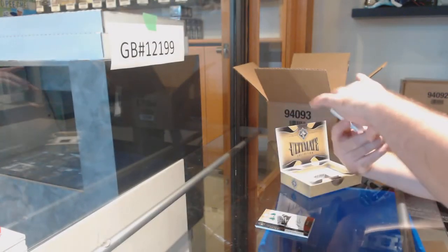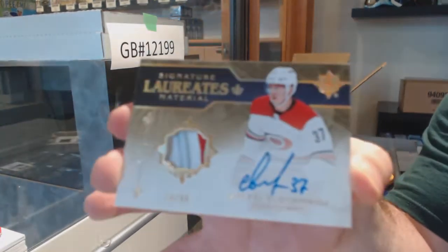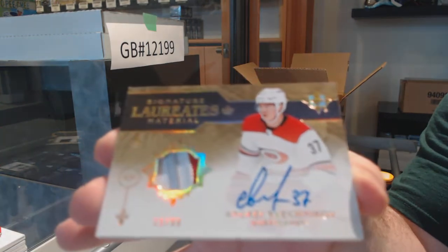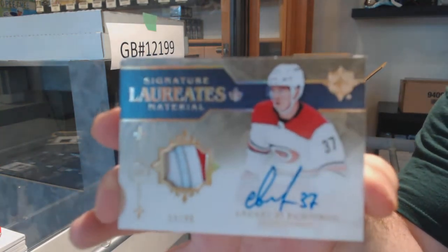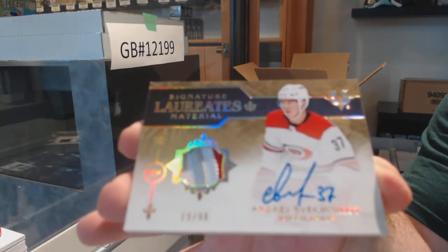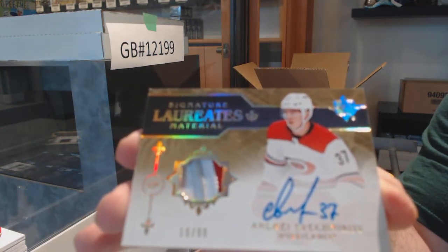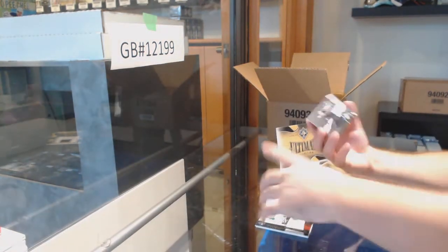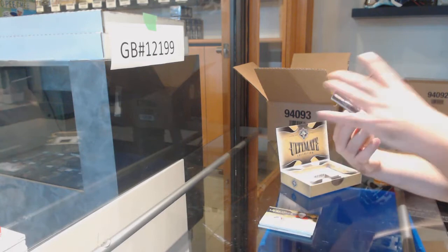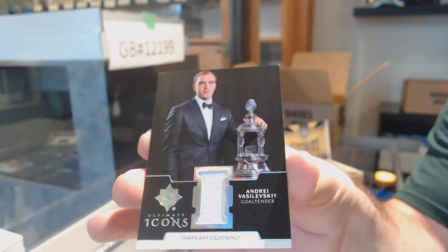We've got a Signature Laureate Material Patch Auto to 99 for the Carolina Hurricanes: Andre Sveshnikov. Where's Makar? That's one good complaint — though you can't have too much of one player; if Makar was in every case it would make it a little dumbed-down. And we got an Icons of Vasilevsky for the Tampa Bay Lightning — Icons Jersey. I feel like five or six out of eight are patches, which is incredible.